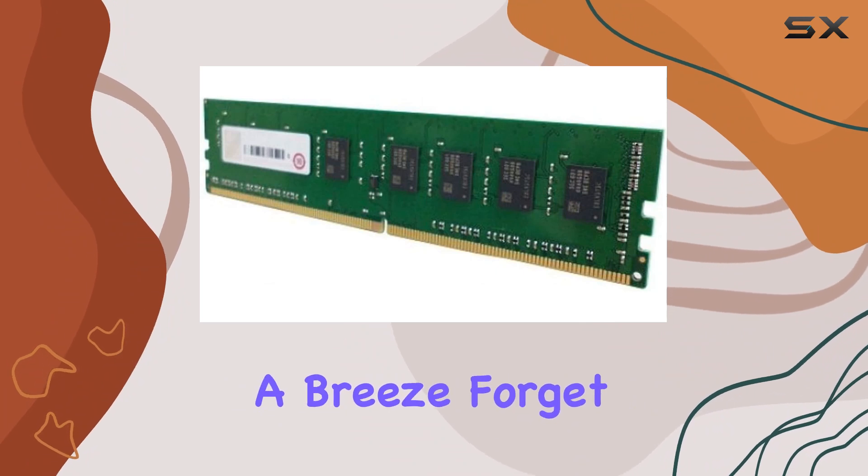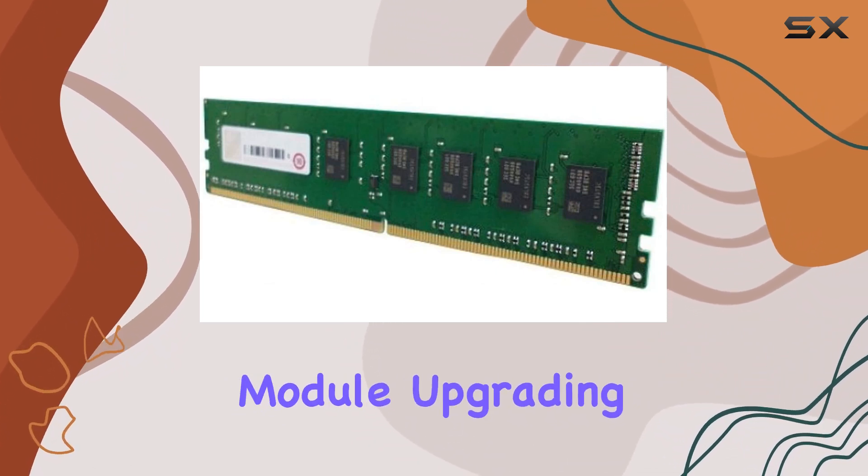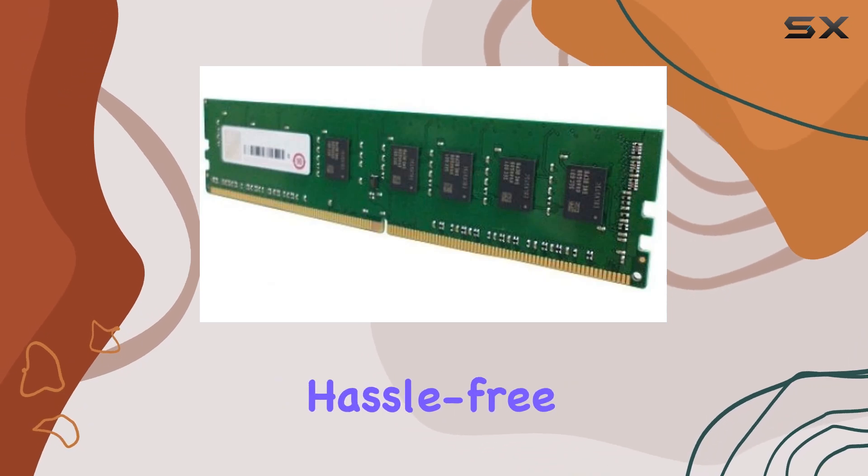Making installation a breeze — forget about cumbersome setups. With this memory module, upgrading your networking device is a hassle-free experience.